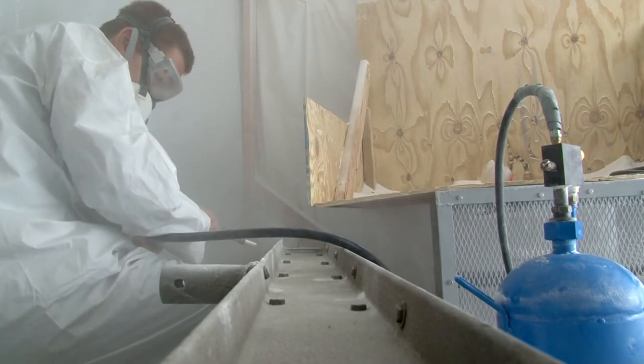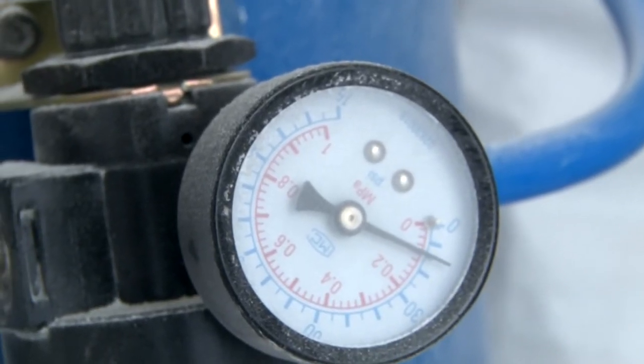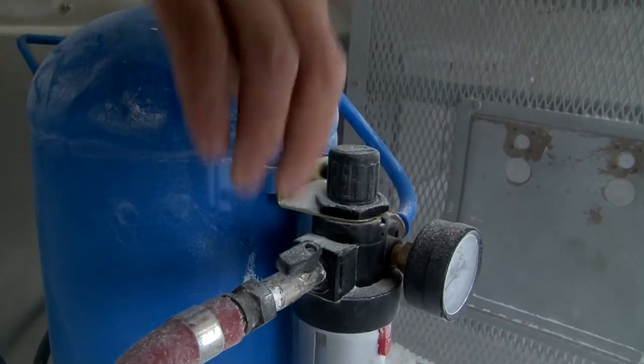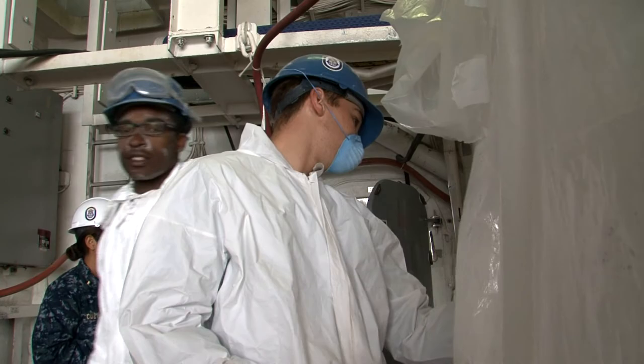We're able to find some of those tracks that are otherwise covered by paint, so we can get those repaired to keep the ships in the water longer — while reducing the ship's environmental impact and increasing the ship's service life. Reporting from San Diego, I'm Petty Officer Eric Crosby.